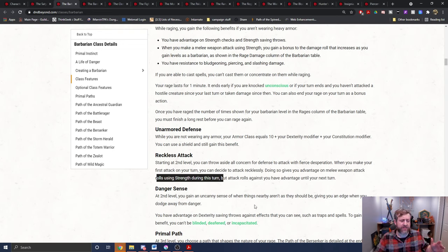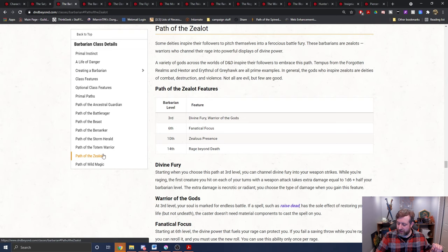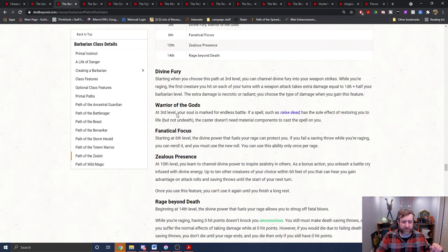They don't work because they specifically require that you use strength, and the bite uses constitution. I don't believe there's anything too crazy in the barbarian subclasses worth mentioning. Some of them will let you deal extra damage when you make attacks — for example, the zealot lets you do a d6 plus half your barbarian level, but that damage is necrotic or radiant, so it doesn't really apply.